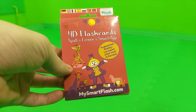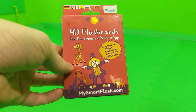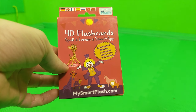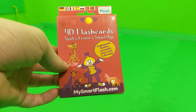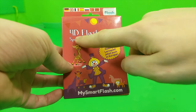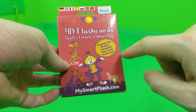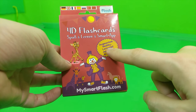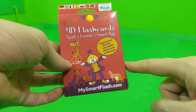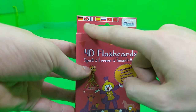These are the 4D Flashcards — in German it says '4D Flashcards Spaß Lernen' which means fun learning, and 'Smart App.' It's the augmented reality learning game, now in Europe, so you can see a lot of different languages here.